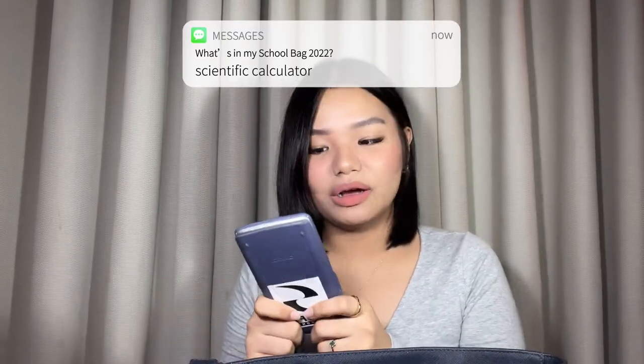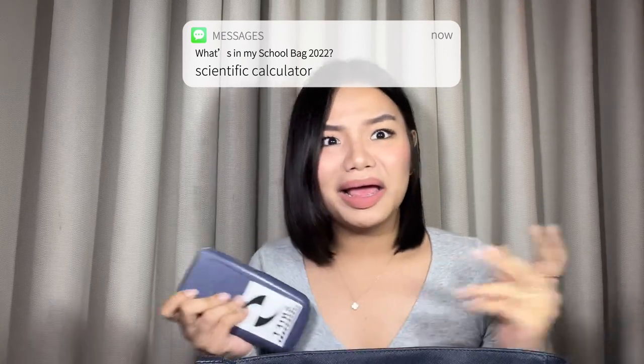My glasses are from Calvin Klein. And of course, I can't leave without my calculator — because, hello, math! It's a total lifesaver. Even if you know the answer, you need to make sure, and every point matters. This is actually the calculator I've had since Grade 7 and it still works. It has stickers on it.